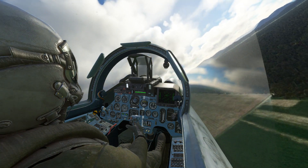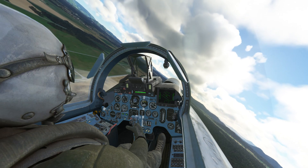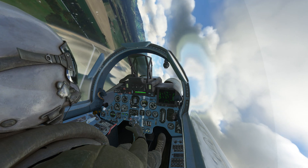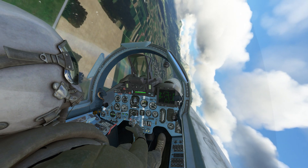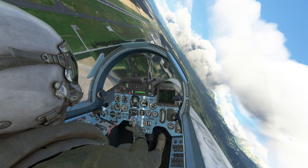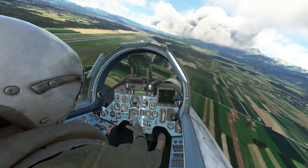Migman 007 continue for west departure. Copy that. Ljubljana tower, Migman 007 continue for west departure. Migman 007 leaving my airspace, frequency change approved. Copy that. Ljubljana tower, Migman 007 frequency change.